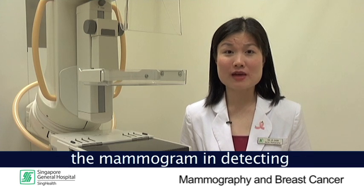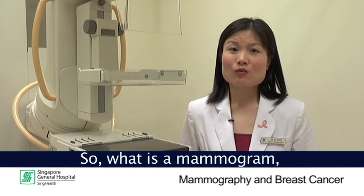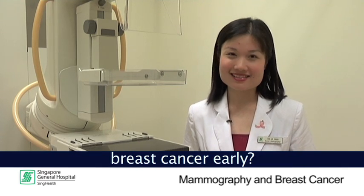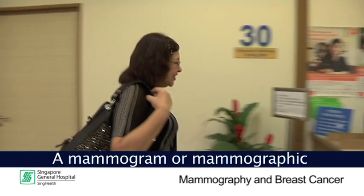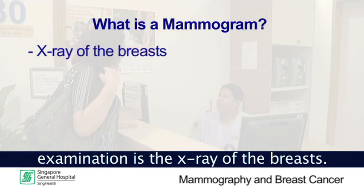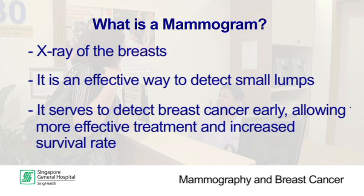You may have heard of the use of mammograms in detecting early breast cancer. A mammogram, or mammographic examination, is the x-ray of the breast. It is an effective way to detect small lumps which may not be felt by our hands. It serves to detect breast cancer early, thereby allowing for more effective treatment and increased survival of patients.